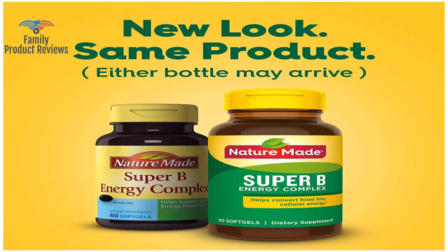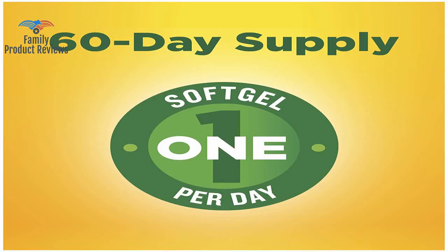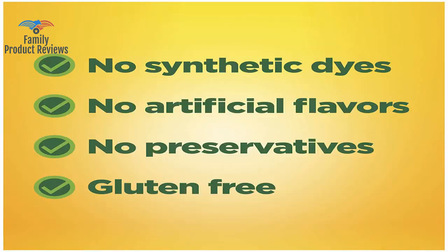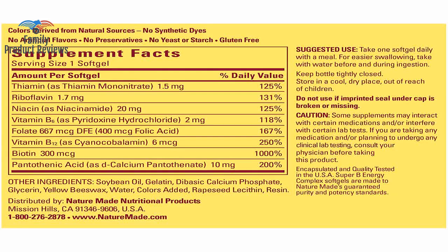Welcome to Family Product Reviews. If you are new here, support us by subscribing. Today we will be reviewing the Nature Made Super B Energy Complex Soft Gels, 60 count for metabolic health. Packaging may vary.